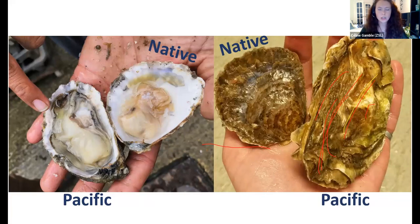I thought I'd put the oysters side by side for you. You can see in both hands there's one native and one Pacific, and they've actually been opened up so you can see the inside of the oyster and the outer shell.